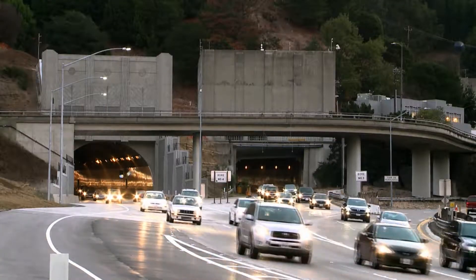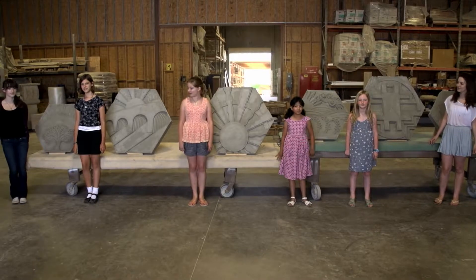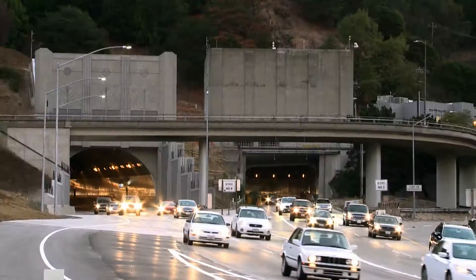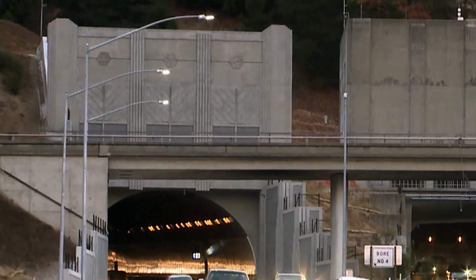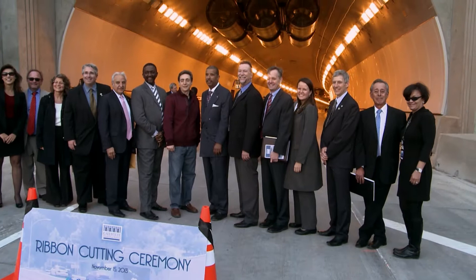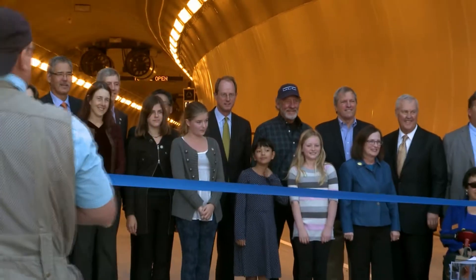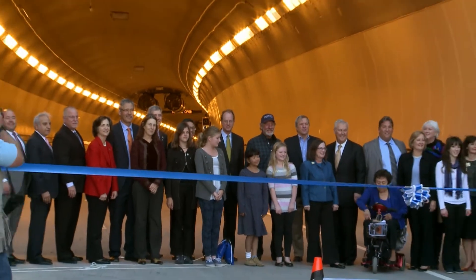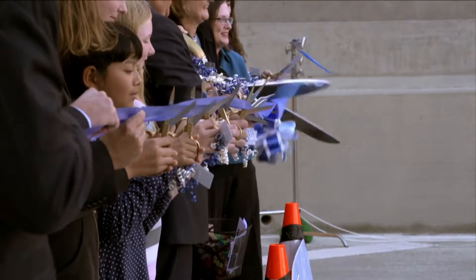The tunnel portals are decorated with six large medallions designed by local school children. The medallions are in the style of the original Caldecott Tunnel artwork of the 1930s. At the opening event in November 2013, it was hard to tell who was prouder — the student artists and their parents, or the local officials, activists, engineers, and construction companies who banded together to deliver the Caldecott Fourth Bore.